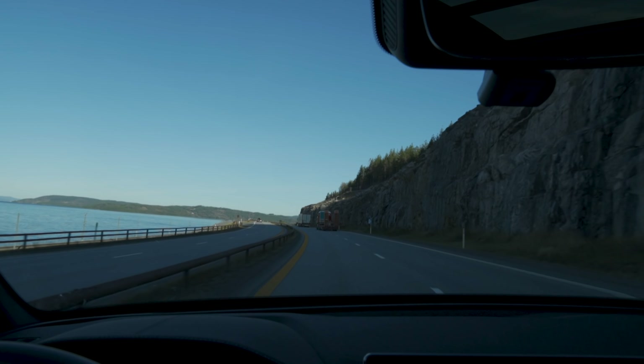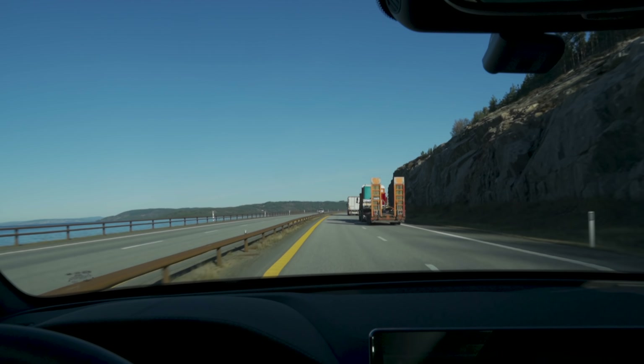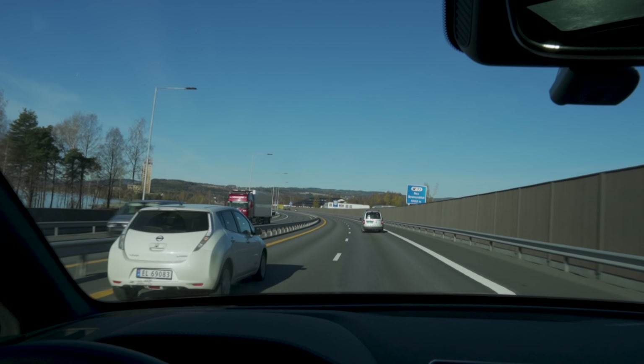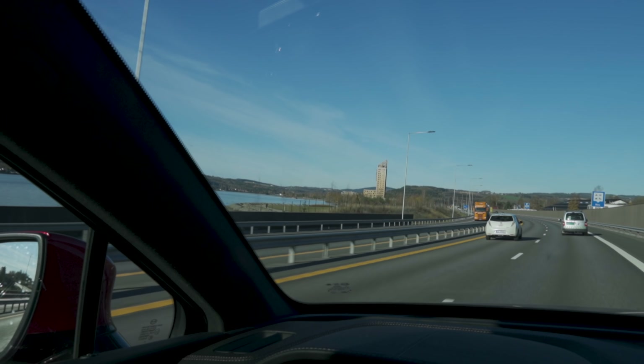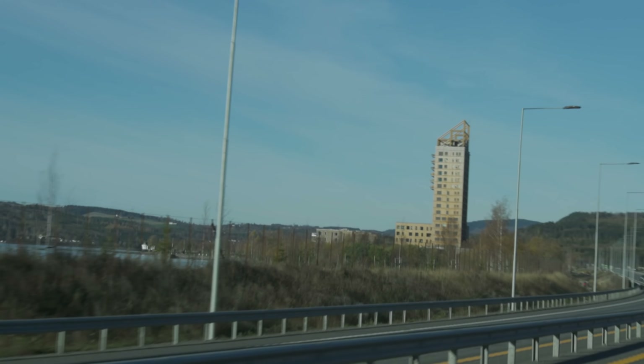Thus far, 31.5 kilowatt hours per 100 kilometers seems a little bit high. But again, this is a large SUV, it is cold outside, and it's on big wheels. I'm not expecting it to have a low consumption at all. I'm actually expecting this to have the highest consumption of any car we have tested.